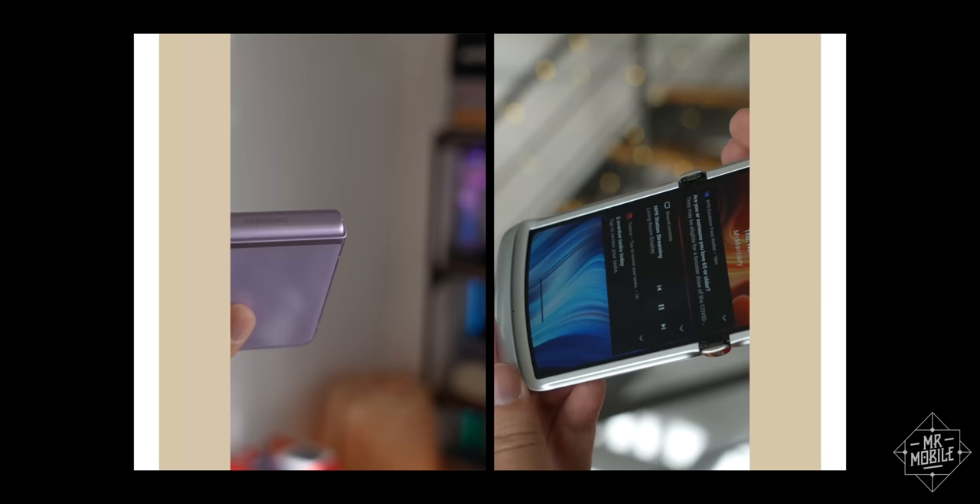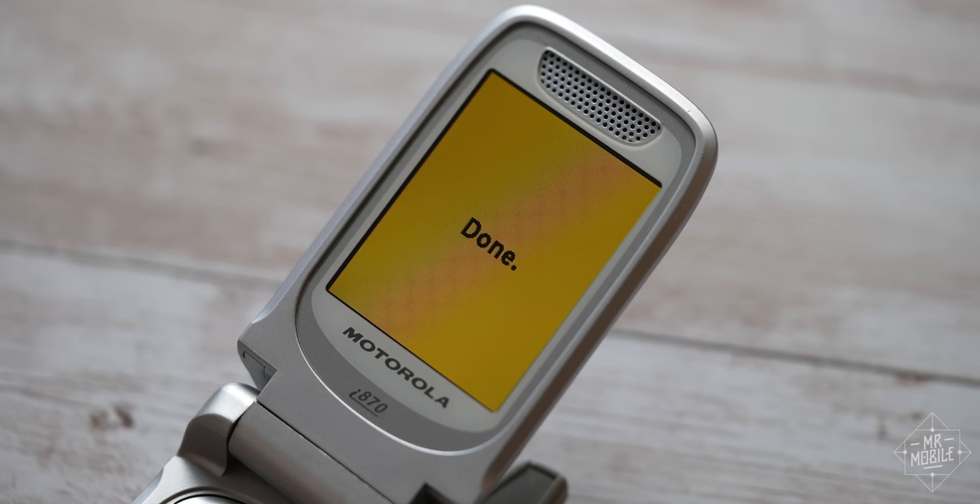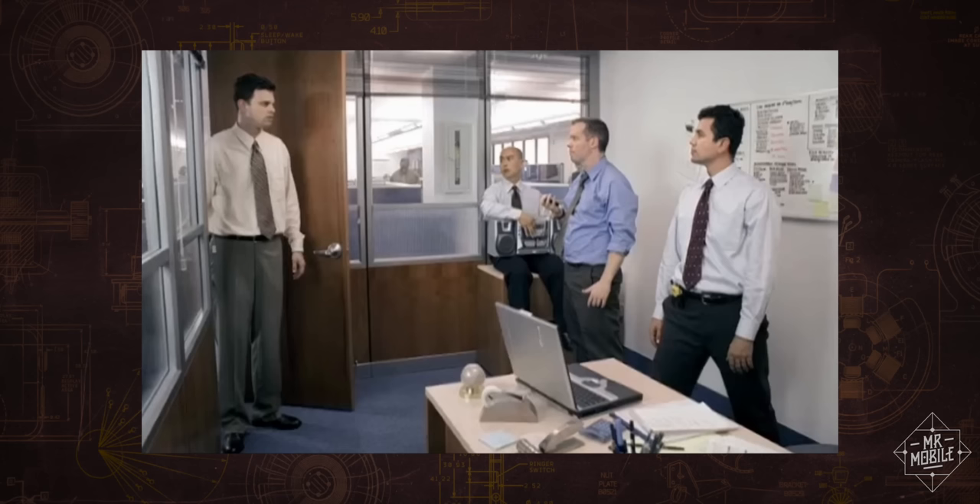Let's start with an obvious one — even more critical than improving battery life, in my view. Flip phones need to be less fragile. Now, you might say that the moving parts on any clamshell make it inherently less durable than a slab phone, to which my one-word response is: Nextel.